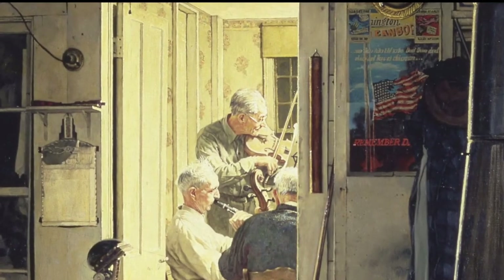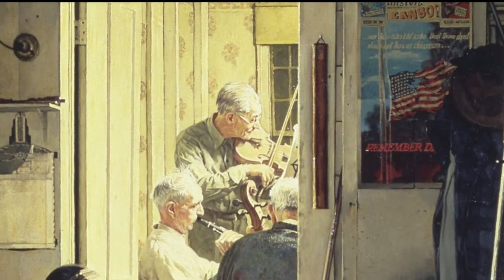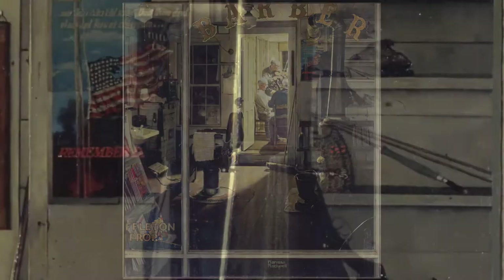Norman Rockwell painted the scene of his hometown barbershop while living in Arlington, Vermont. He posed the shop's owner, Rob Sheffleton, as the fiddler in the back room. Sheffleton was an avid fisherman — that means he loved to fish — and Rockwell provides clues to this fact with the inclusion of his fishing gear in the painting. Can you find it?